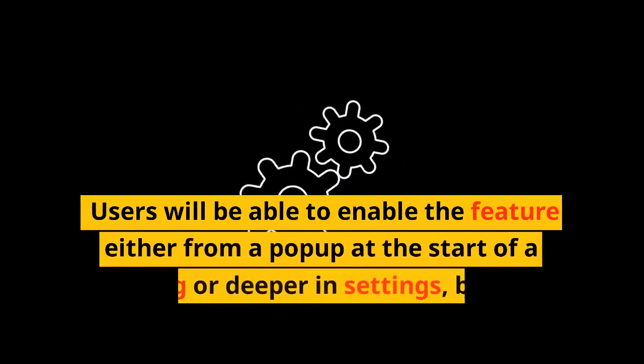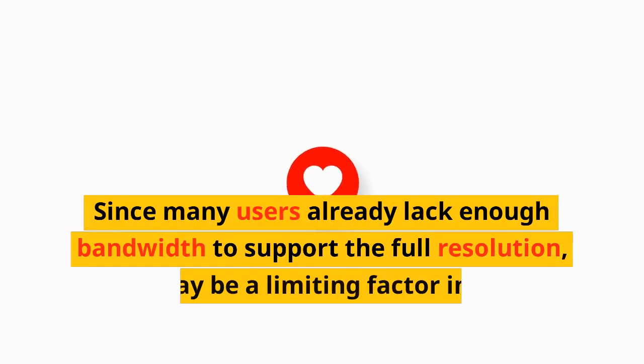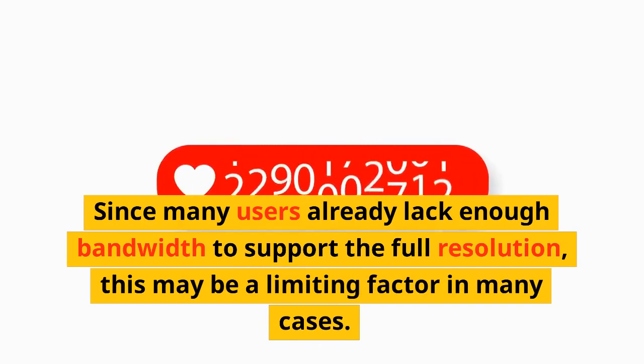Users will be able to enable the feature either from a pop-up at the start of a meeting or in deeper settings, but 720p will remain the default setting. Since many users already lack enough bandwidth to support the full resolution, this may be a limiting factor in many cases.